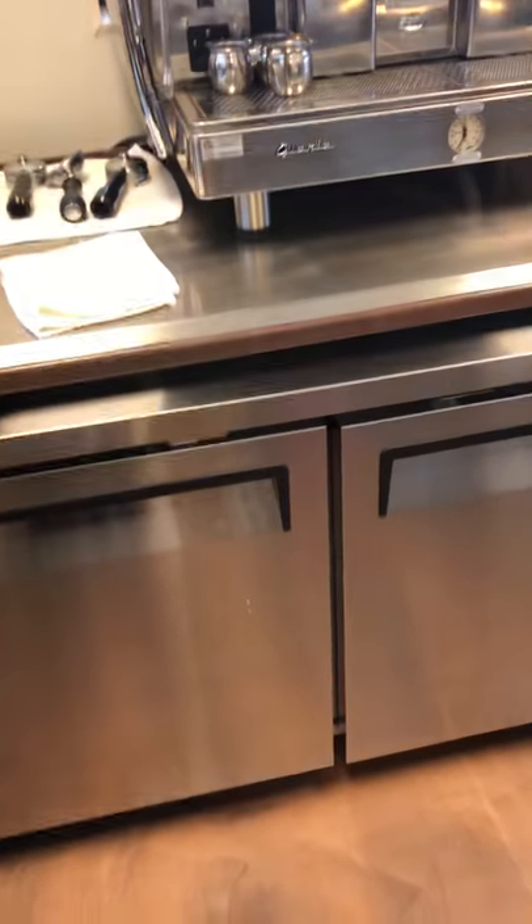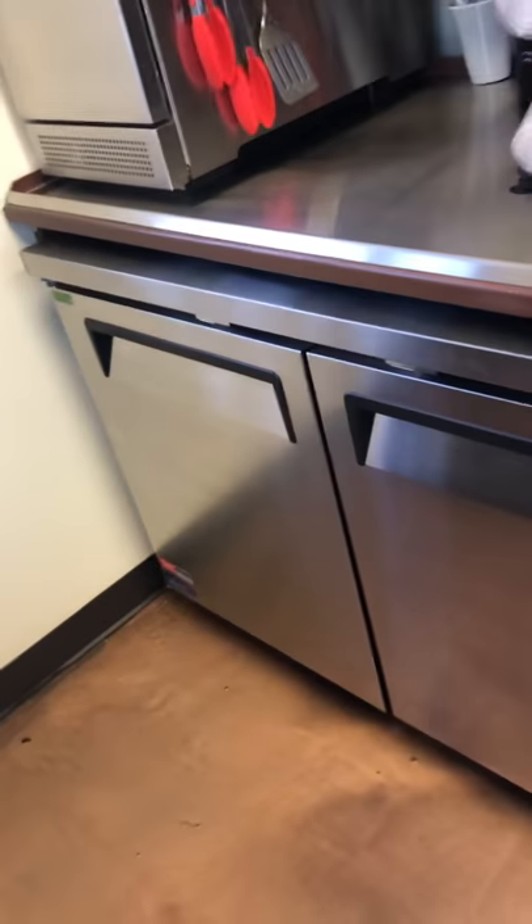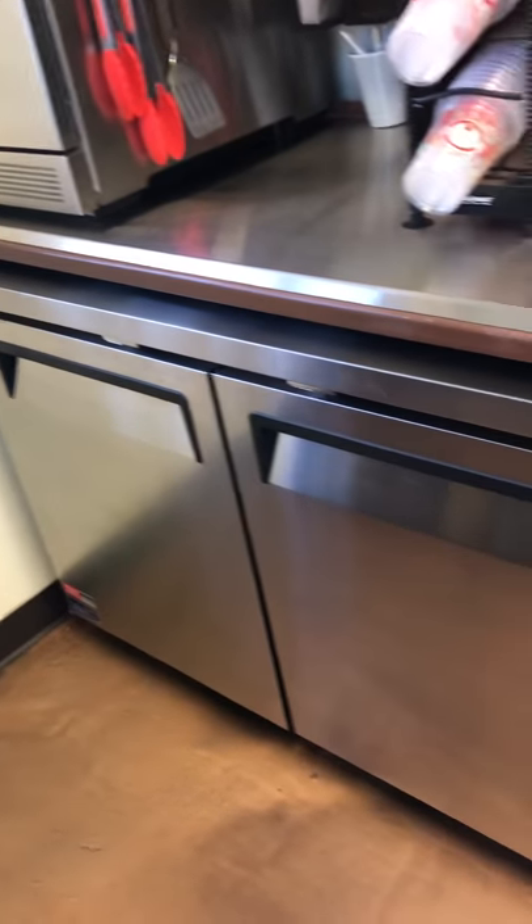Underneath our counters up front we have a fridge that stores all of our milk and some food. And then over here another fridge that stores anything that we need for smoothies as well as more food.